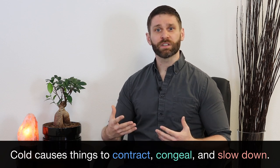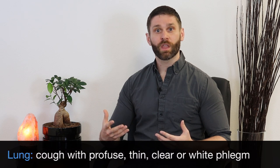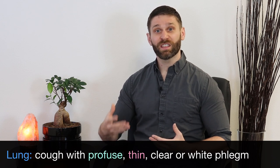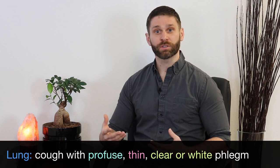The signs and symptoms we're going to see will depend on where the cold is in the body. Cold in the lung is going to cause the fluids to congeal into phlegm. So we'll see cough with profuse, thin, clear white phlegm. This phlegm can even be bubbly or foamy in nature.